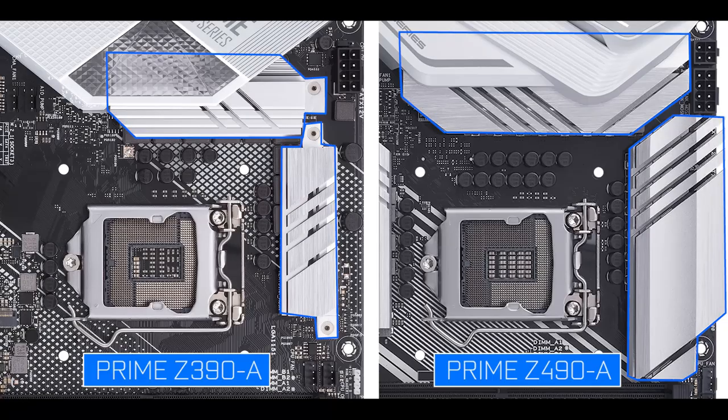Question two: can this VRM stay cool enough when operating and even overclocking a 10 physical core? The answer is again yes. We have two more PCB layers than on the Prime Z390-A, meaning better heat propagation and dissipation, plus noticeably larger and taller heatsinks for better cooling.